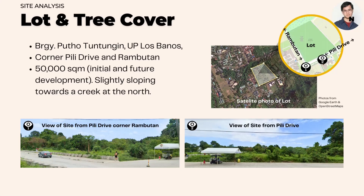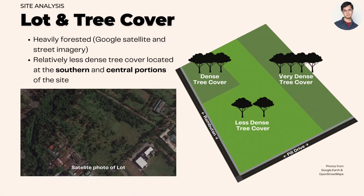The provided site is a five-hectare lot located at the corner of Pili Drive and Rambutan in UPLB. It slightly slopes down towards the north and is heavily forested, except for the center and south portions of the lot.